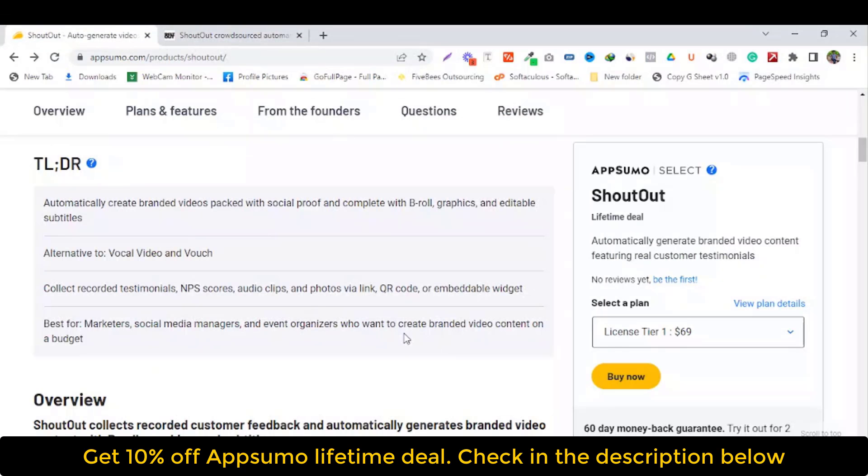Go to AppSumo. AppSumo is the number one digital marketplace in the world. AppSumo offers a lifetime deal and lifetime access. It's only 69 US dollars, one time purchase. No monthly fee required.